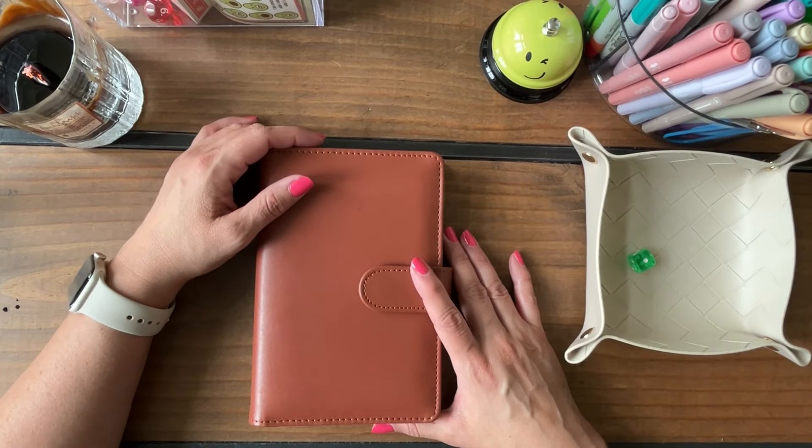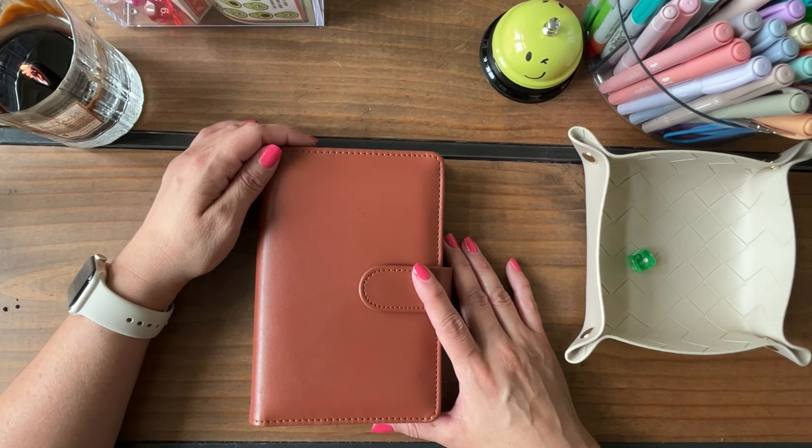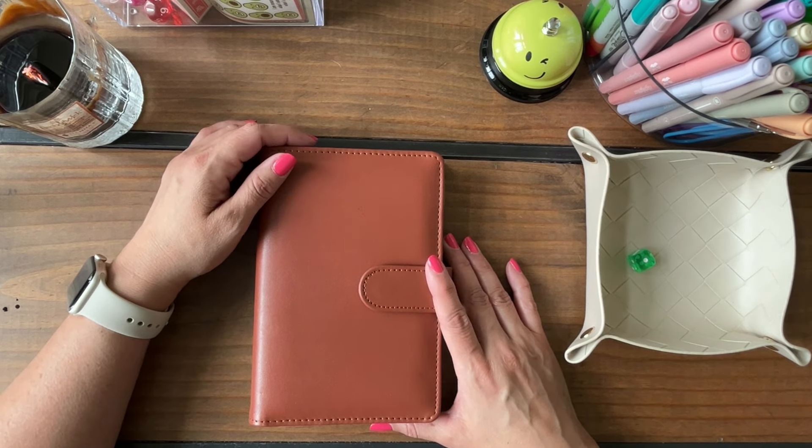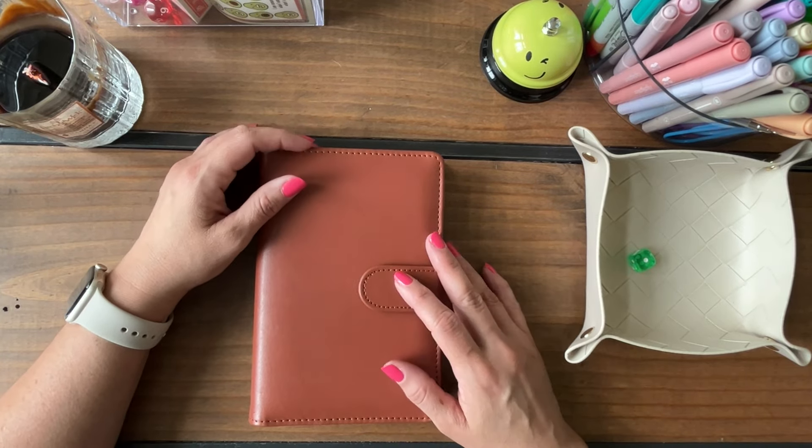Hey friends, happy Thursday! Welcome back to my channel. If you're new, welcome — my name is Kay and this is Hey Kay Budgets. Today we're stuffing my tiny savings challenge binder.